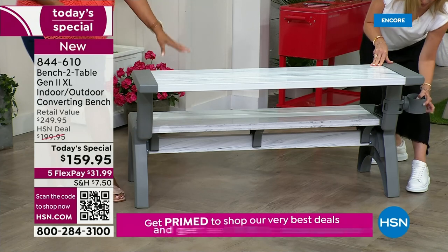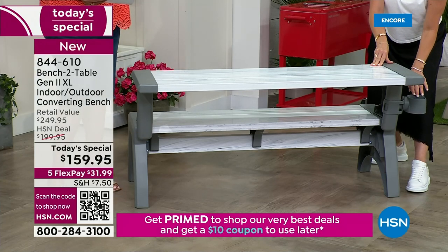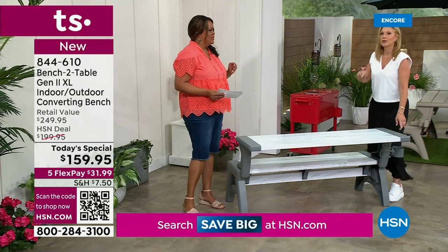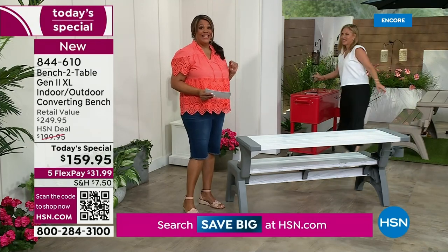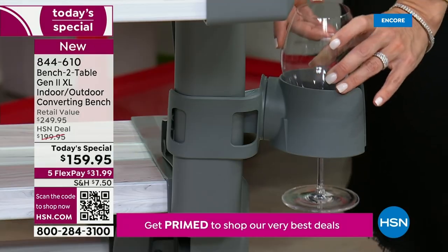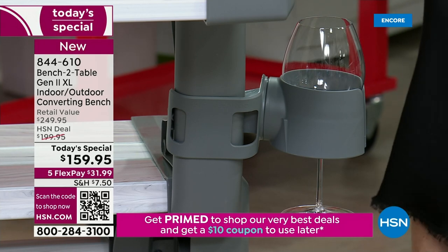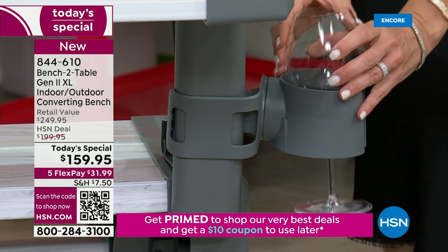We also have this cute little cup holder. This cup holder is $19.99. They actually designed it to hold your stemware — they've even put the slit in to hold the stemware. We've thought of absolutely everything.